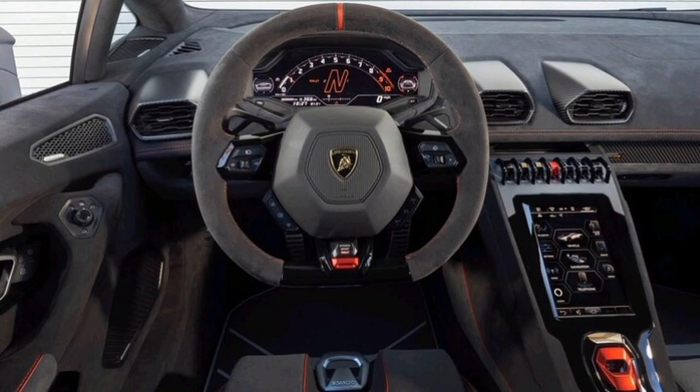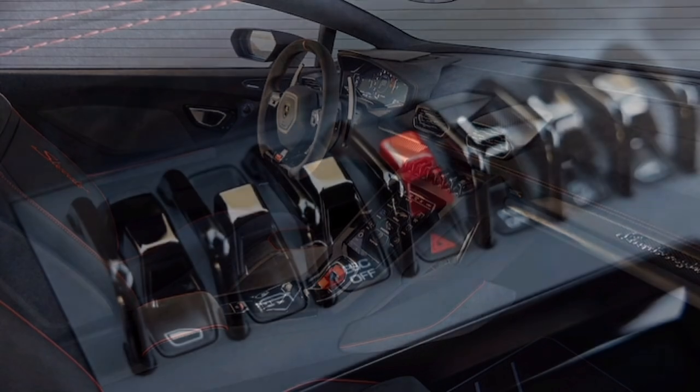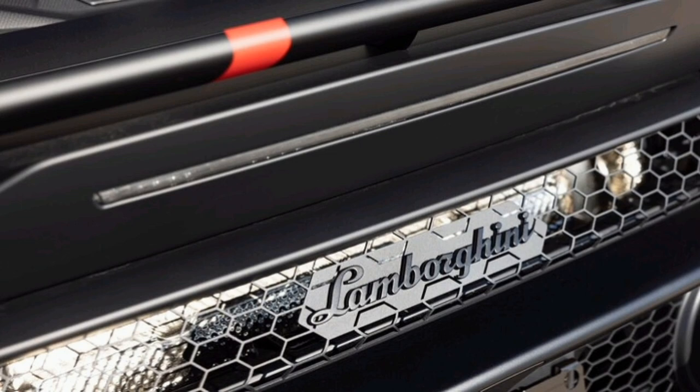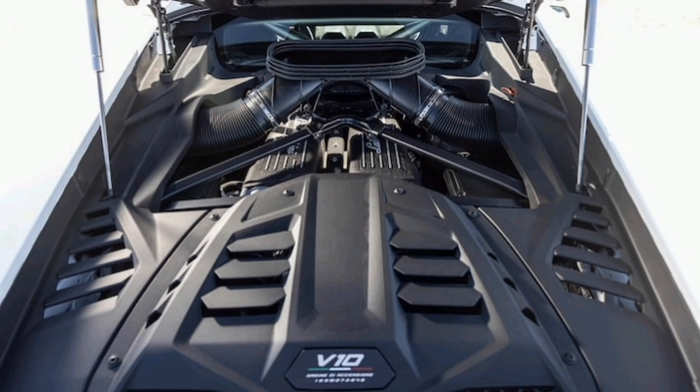Welcome to the 2023 Lamborghini Huracan Sterrato, perhaps the most brain-bending supercar ever built. Birthed over dinner — and no doubt drinks — at the tail end of the Lamborghini Huracan's development, the new Huracan Sterrato is what happens when supercar engineers are allowed to stop chasing numbers and instead focus on fun.